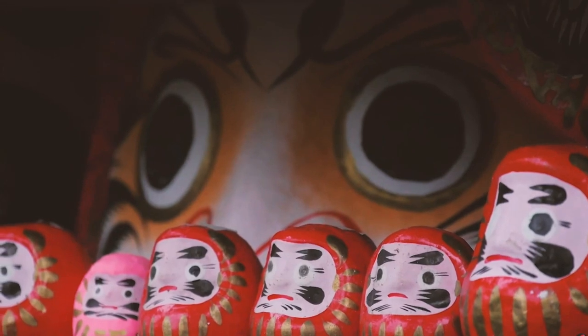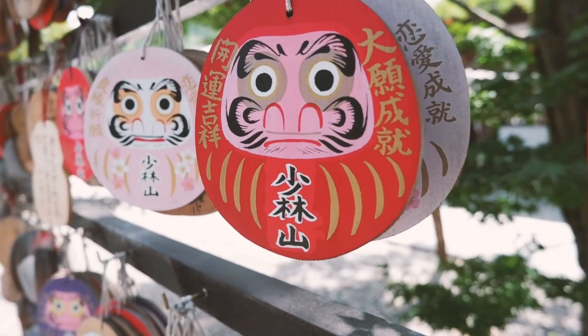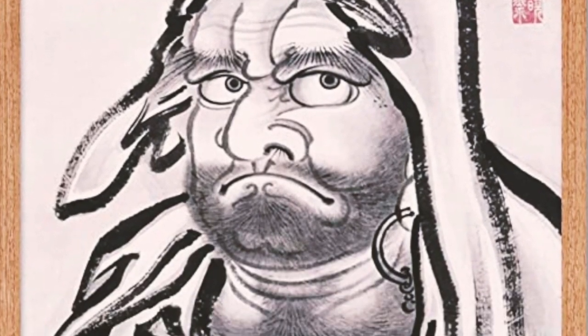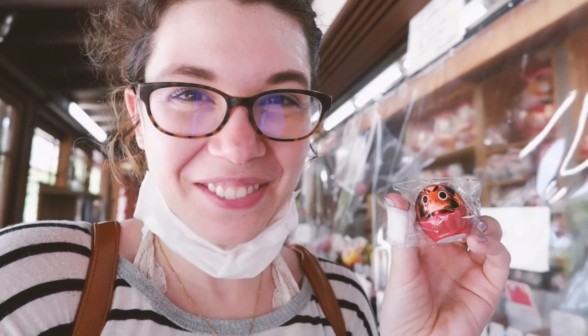Daruma is the Japanese name given to Bodhidharma, the famous if semi-mythical Buddhist monk and founder of Zen. You can kind of see the resemblance — can you see the resemblance?